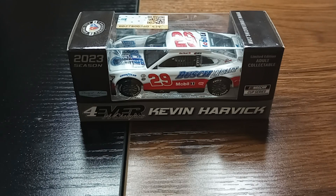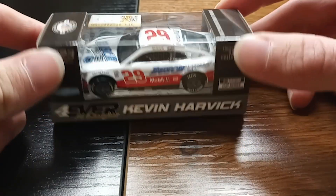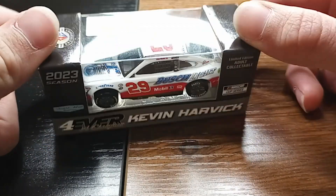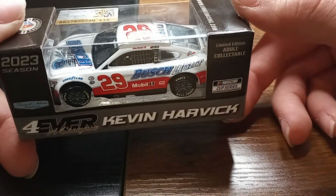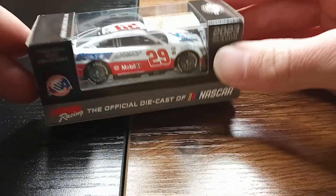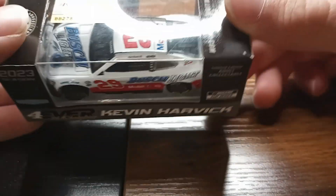Haven't been collecting as many diecasts, just a few here and there — mostly just my favorite schemes of 2023. However, this one he pre-ordered for me for my birthday, way back earlier this year, before it ever even hit the track. It's the throwback Harvick car, his number 29, throwback to his very first win back in 2001 at Atlanta — the car he ran at North Wilkesboro.